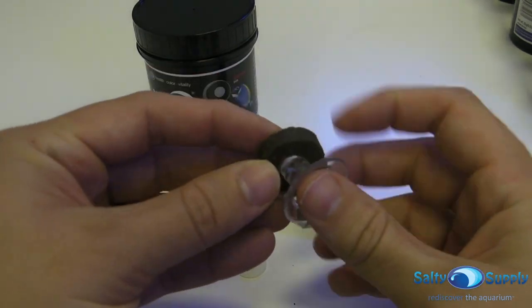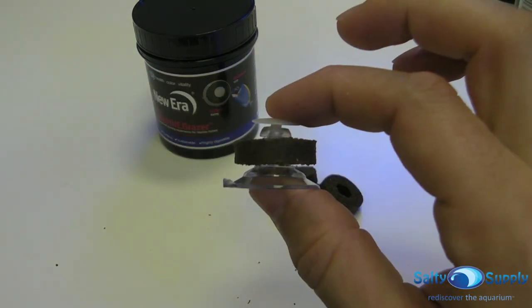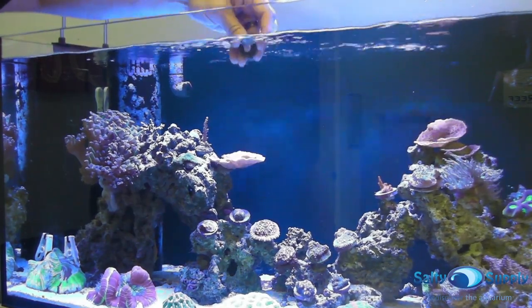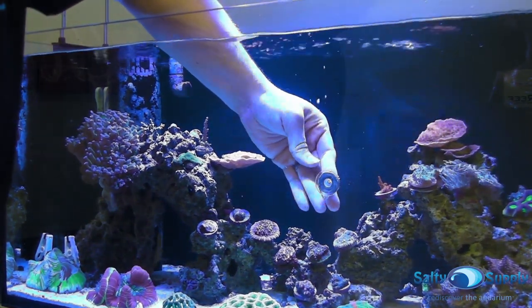Using the mini grazer is easy. Simply secure a mini grazer onto its included suction fitting and place it roughly halfway down into the aquarium. Be sure to feed mini grazers only when the tank is illuminated and remove any uneaten grazer before the tank lights shut down.